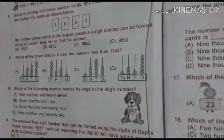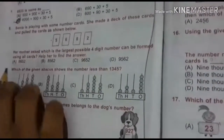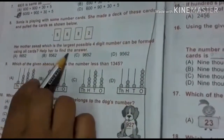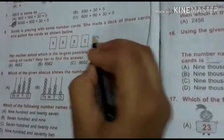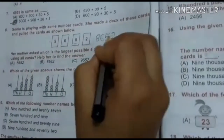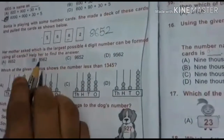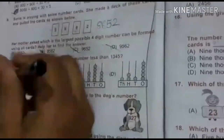Sonia is playing with some number cards. She made a deck of these cards and pulled the cards as shown below. Her mother asked which is the largest possible 4-digit number that can be formed using all cards. Starting with 8 — the largest — then 6, then 5, then 2. So the number is 8,652. The other options like 6562 are wrong, so we cut all and circle the correct option.